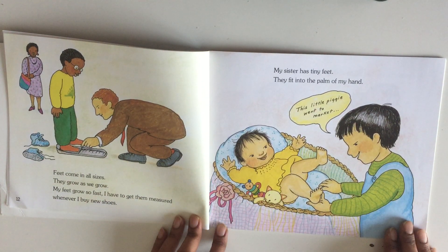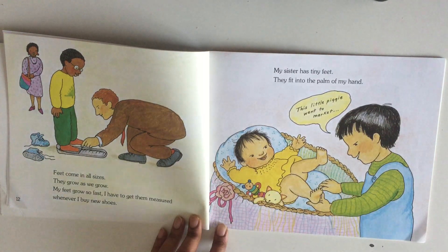Feet come in all sizes. They grow as we grow. My feet grow so fast I have to get them measured whenever I buy new shoes. My sister has tiny feet — they fit into the palm of my hand.